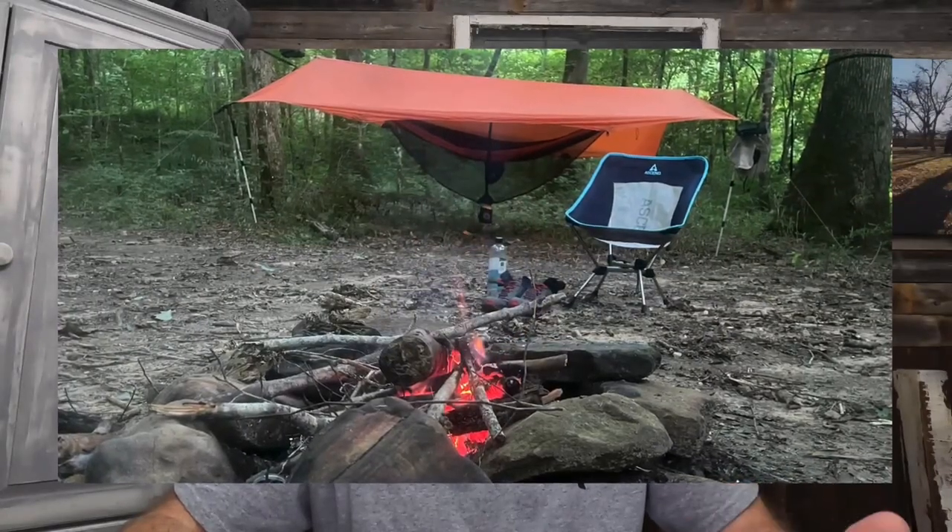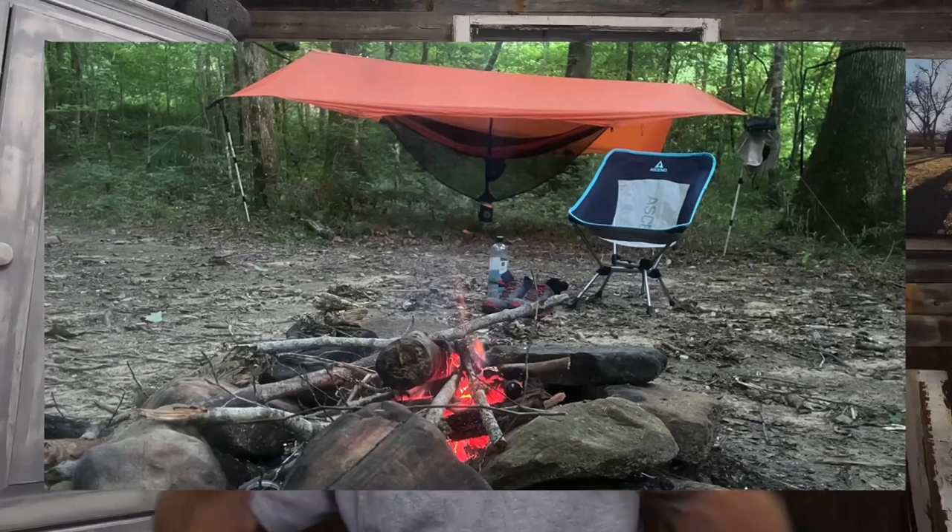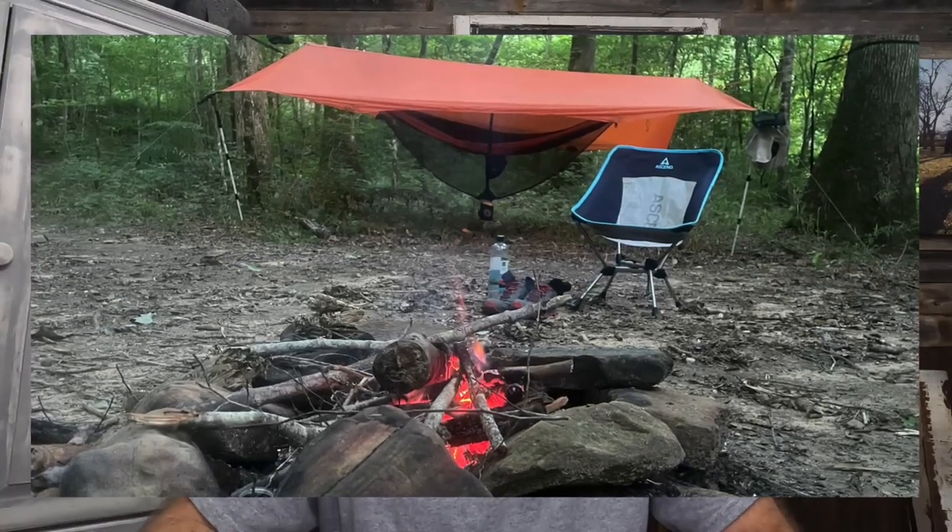A couple other things to keep in mind regarding your backpack. You want some way to keep your gear dry in case of rain. Some packs come with a pack cover; I personally just use a compactor bag inside. Additionally, if you opt for hammock camping, you probably also want to carry a tarp, because if it starts raining, you don't want to get rained on inside your hammock.